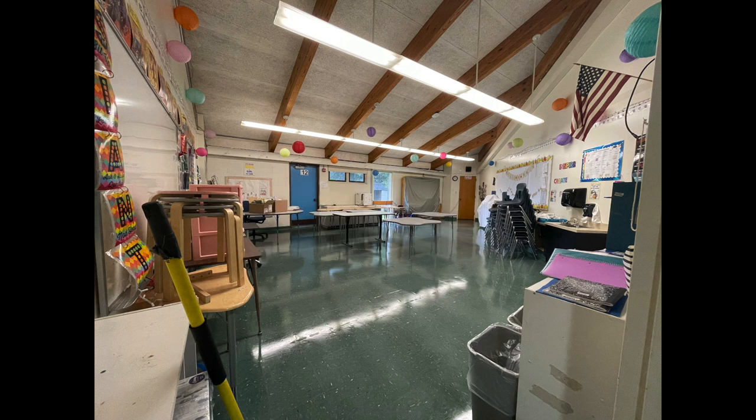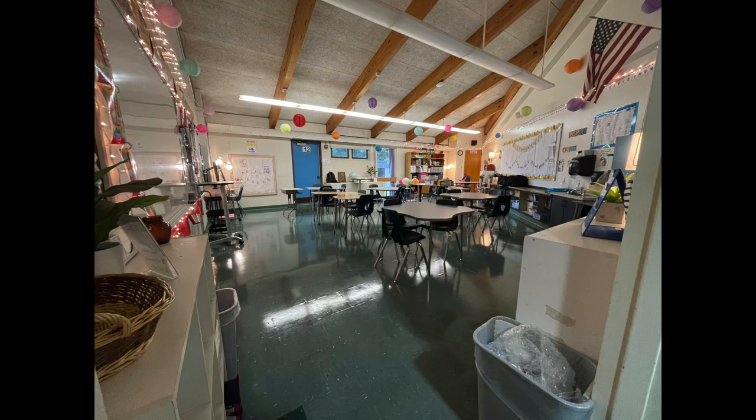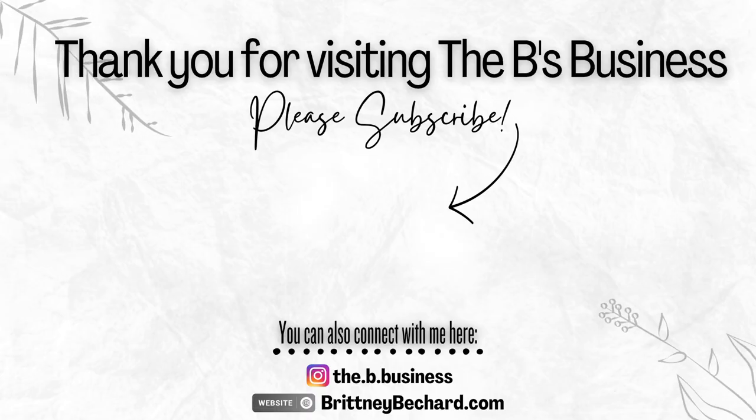If you enjoyed this video, please give it a like — it really helps out my channel. Share it with anyone you feel might enjoy it, and if you haven't already, subscribe. I would love to have you here as a member of the community I'm building at The Bee's Business. Thank you for joining me as I set up my classroom today. I can't wait to see you in the next one. Bye!